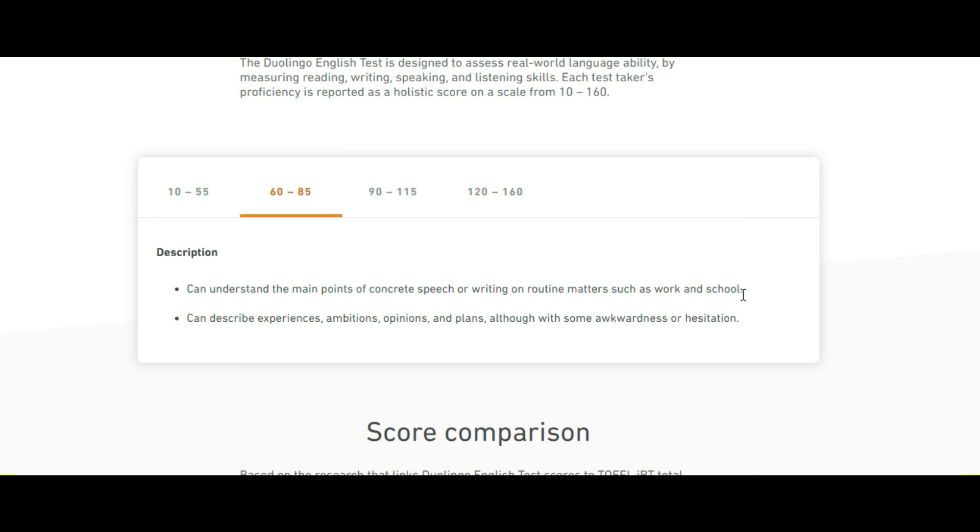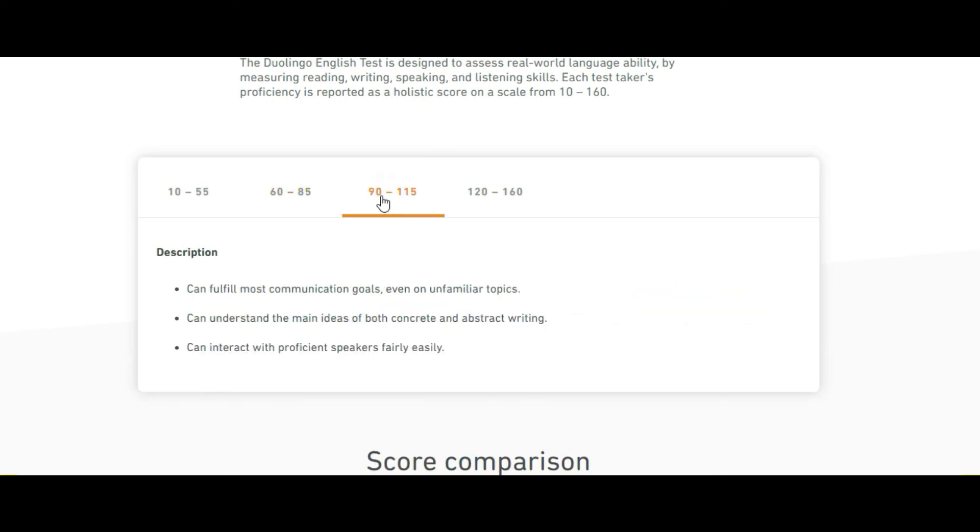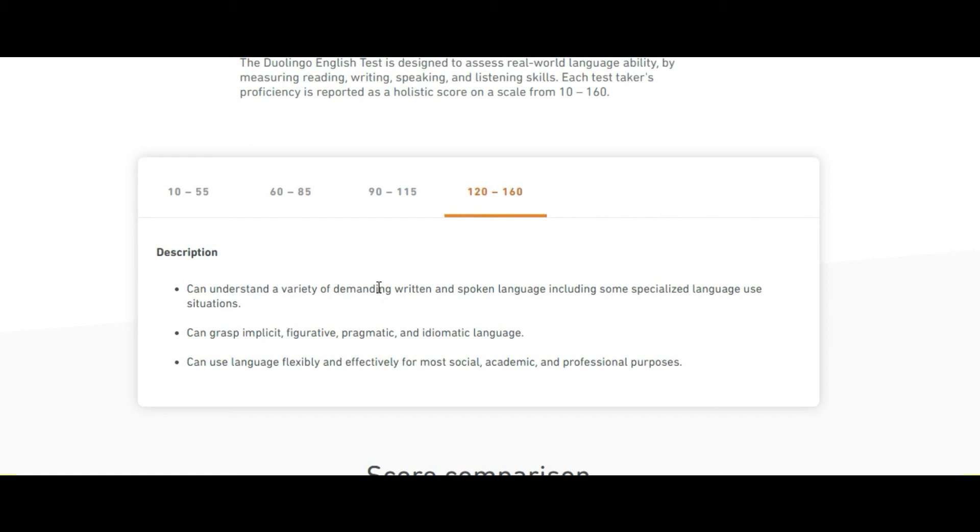A score between 60 and 85 means you can understand the main points of concrete speech or writing on routine matters like work and school, and describe experiences, opinions, and plans, though with some hesitation. A score of 90 to 115 means you can fulfill most communication goals even on unfamiliar topics and interact with proficient speakers fairly easily. A score of 120 to 160 means you can understand a variety of demanding written and spoken language, including specialized language use — essentially an expertise level.